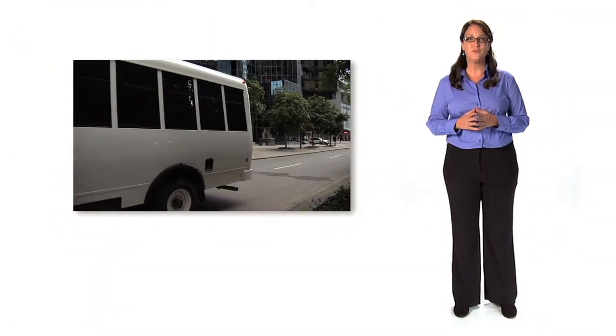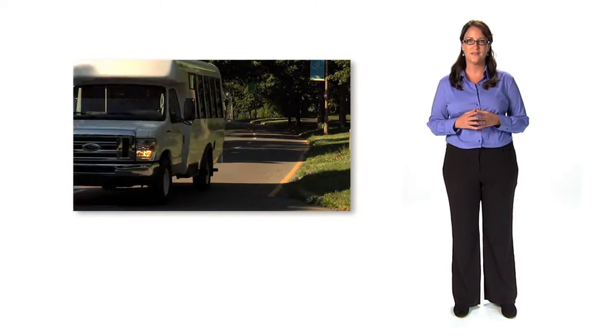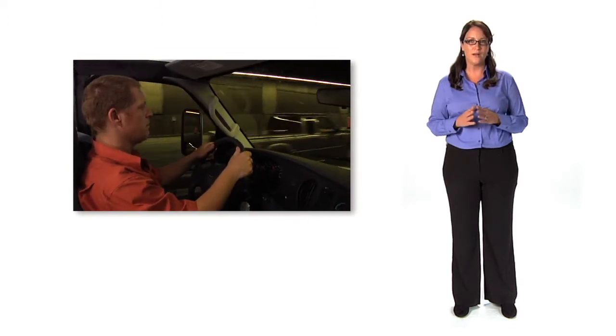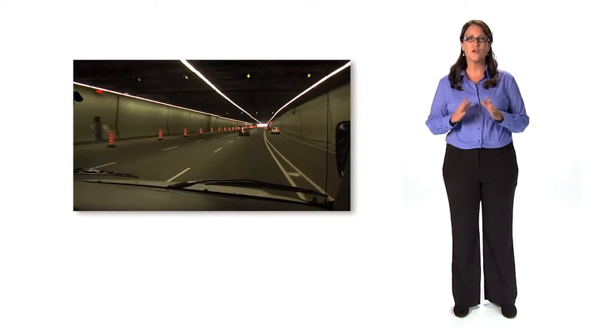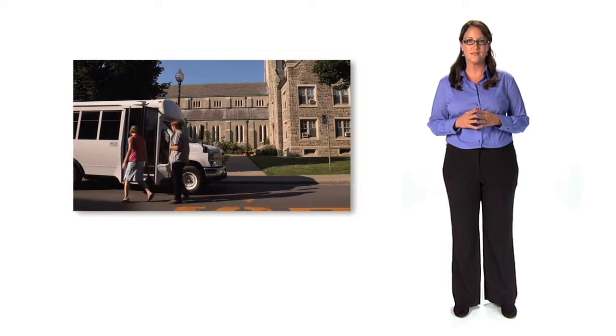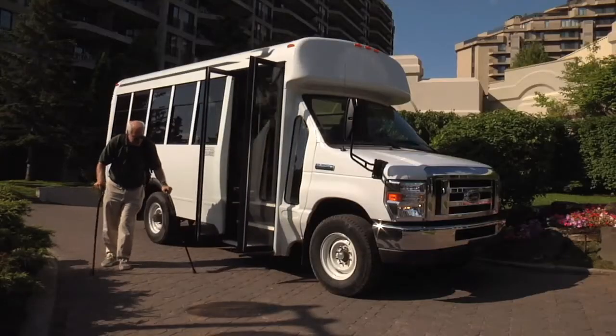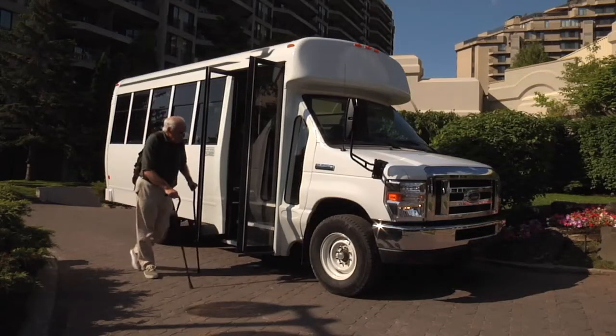We hope this video was helpful in pointing out the many innovative features of your next MicroBird bus. Remember, when buying a bus, it's important to factor in the total cost of ownership, which includes maintenance costs and the resale value of your bus. With countless standard features, the Bluebird MicroBird by Girardin will save you money in the long run.